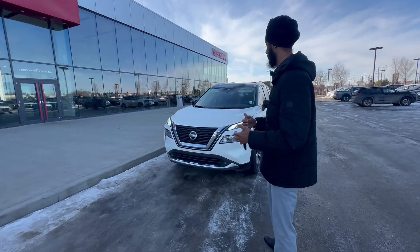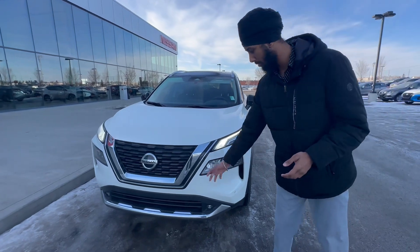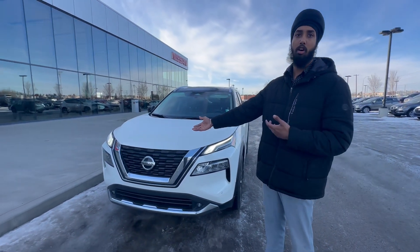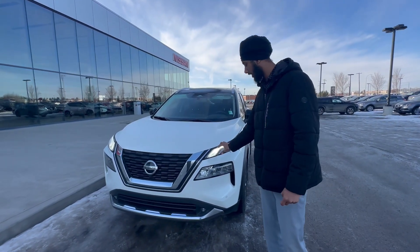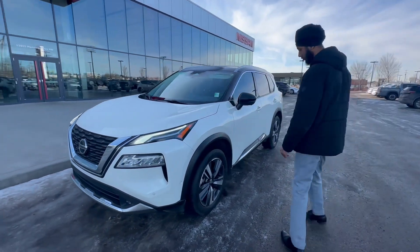Let me show you what it's all about. In the Platinum edition, you have everything Nissan has to offer, like your fork parking sensors, heads-up display, adaptive cruise control which they call the Pro Pilot Assist, LED headlights, and daytime running lights. Coming to the side, you've got beautiful 20-inch alloy rims.